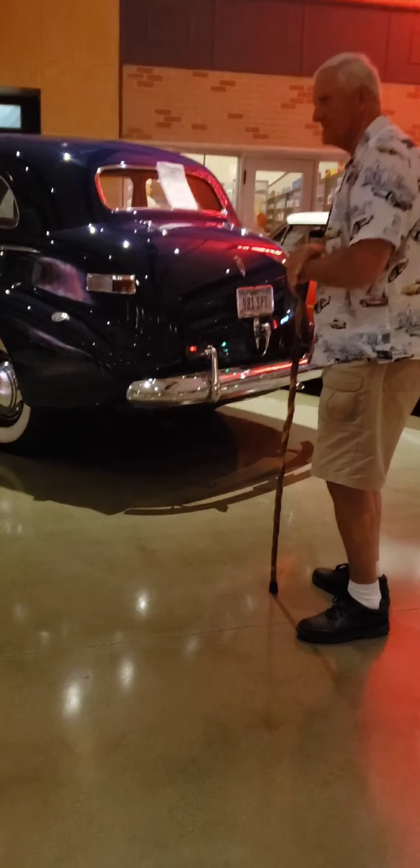Look at the back seat — see how much room there is in it. And look at the front: it has a double mirror. One of the mirrors is for looking back at your passengers. Oh wow.